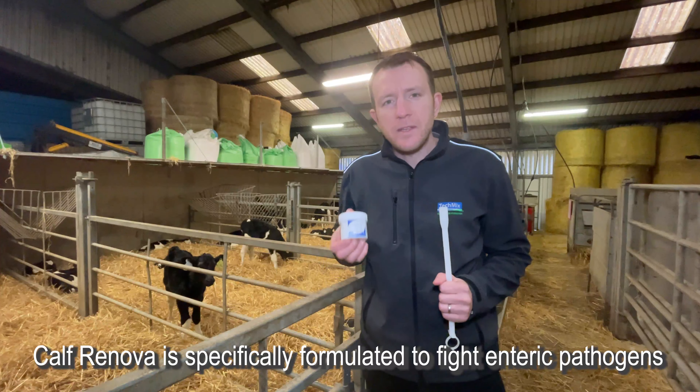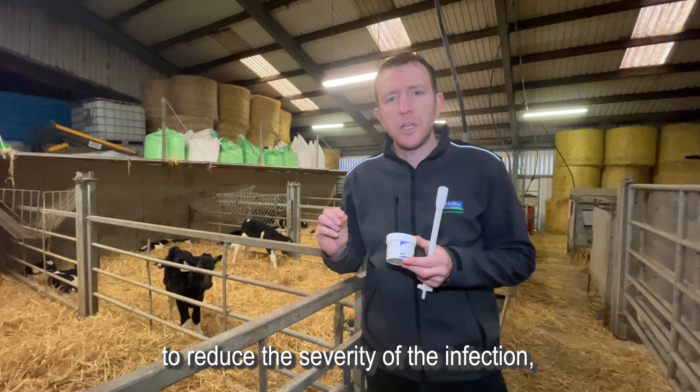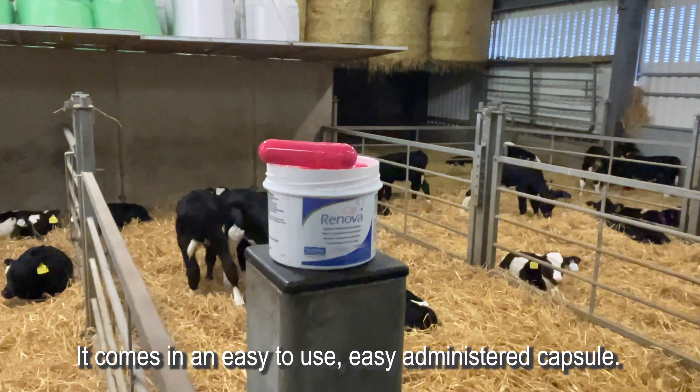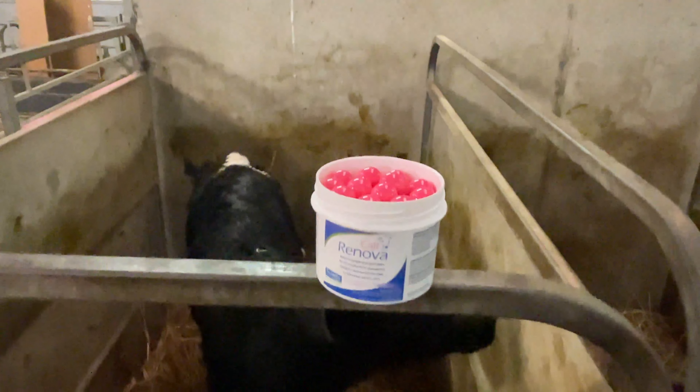Calf Renova is specifically formulated to fight enteric pathogens, reduce the severity of the infection, and support gut recovery. It comes in an easy to use, easy to administer capsule, and it works in three ways.